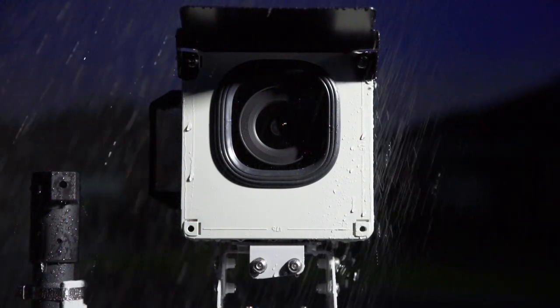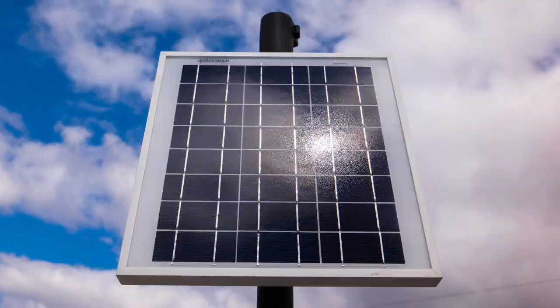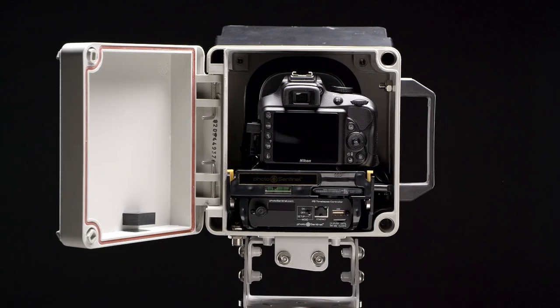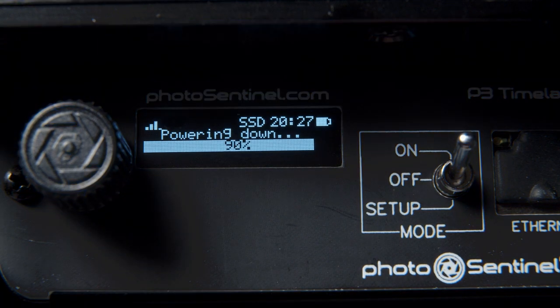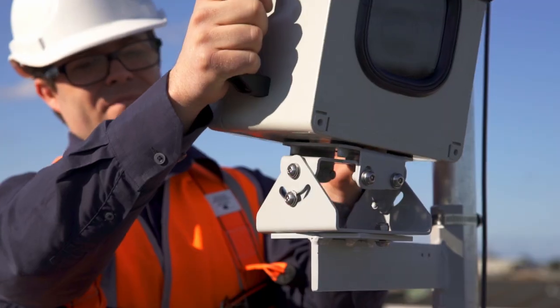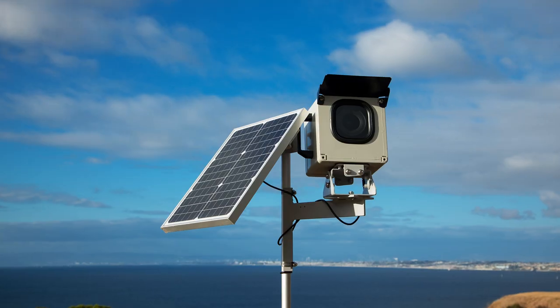The power-efficient electronics run off a single lightweight solar panel, but if the clouds roll in, that's no problem — the system can run for days on the internal battery alone. Quick and easy for one person to install, the flexible 3-axis mount lets you frame your shot perfectly.